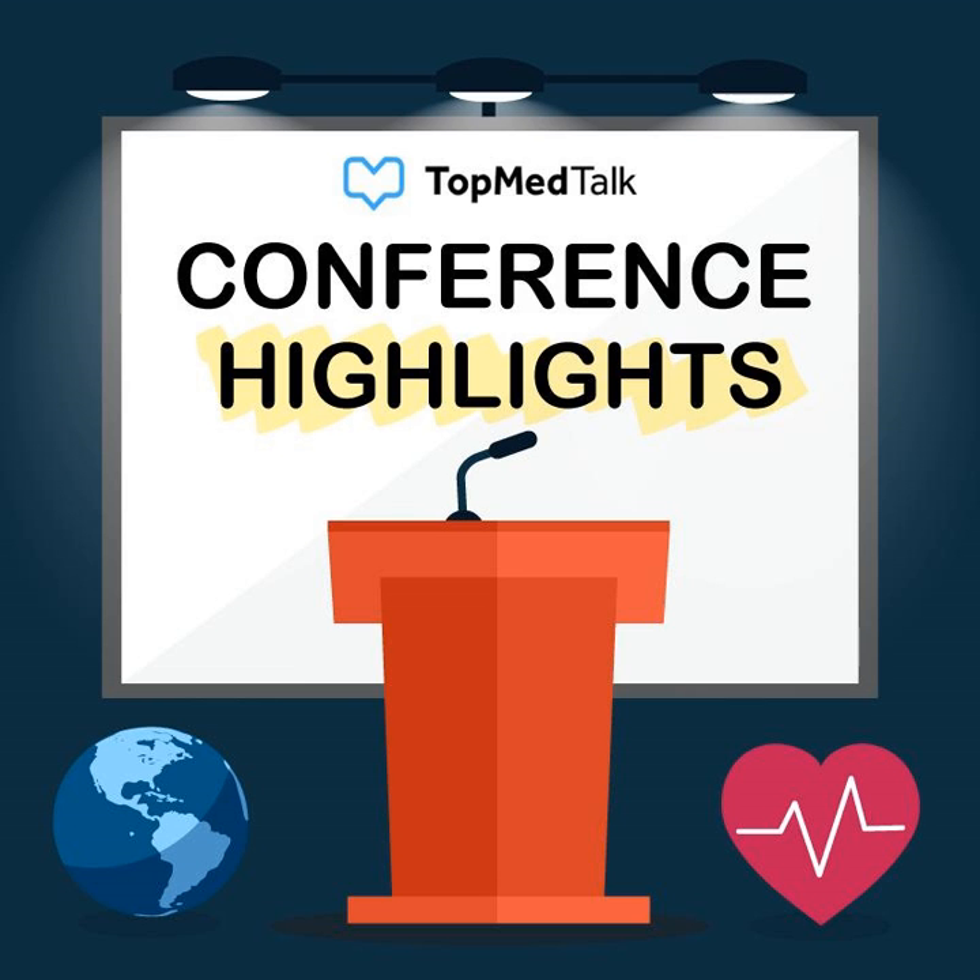Welcome to Conference Highlights, recorded in front of a live audience at an evidence-based perioperative medicine — that's EBPOM — conference. EBPOM are world leaders in perioperative education, so why not join us at our next meeting with a special discount for TopMed Talk subscribers. Look us up on www.ebpom.com.